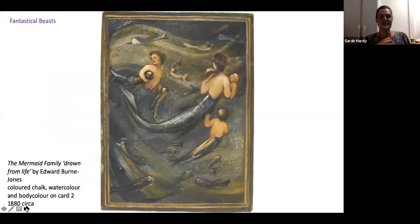This is a talk I've wanted to do for a while. There was one artwork in particular that inspired my thinking — into why artists used animals to blur the lines between fantasy and reality — and that picture is a colour chalk and watercolour sketch by Edward Burne-Jones which is called A Family of Mermaids.